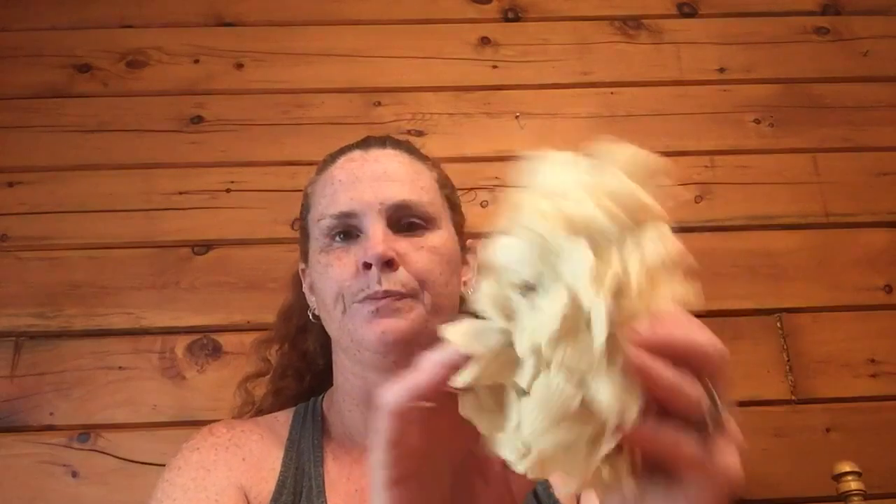And then this is falling apart, but I don't care — I got it for crafting to take apart. It's actually a burlap hydrangea, but it's kind of squished flat. The broken pieces I thought would be really cute in crafting. I'm not going to use them for anything floral or anything like that. So I got those for 25 cents.